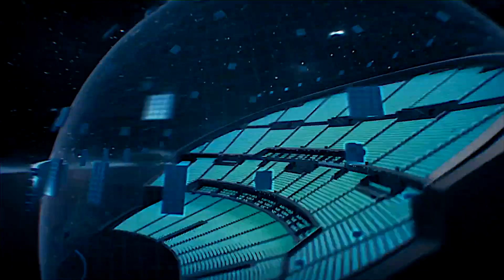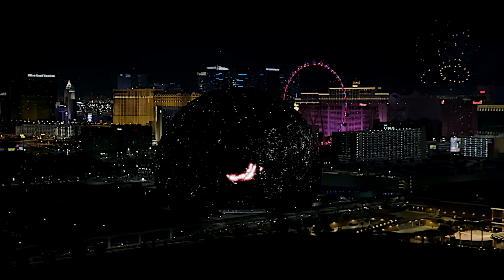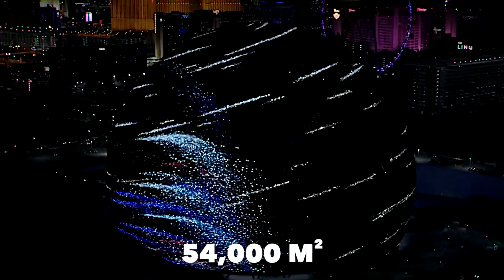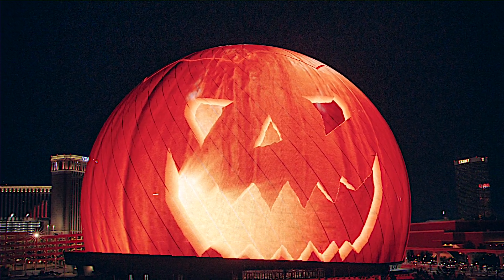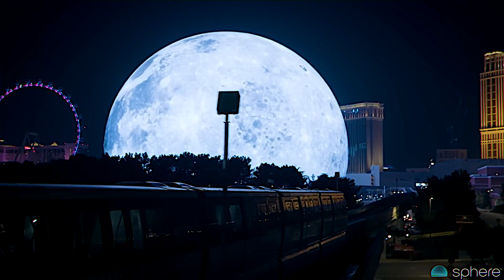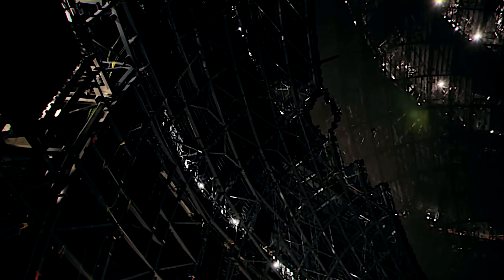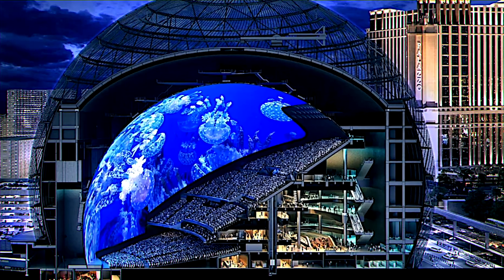Discover the groundbreaking $2.3 billion MSG Sphere at the Venetian Resort in Las Vegas, a marvel unlike any other. Its exterior boasts an incredible display of LED lights across 54,000 square meters, enabling it to transform into anything imaginable — from a Halloween pumpkin to the entire planet Earth, Mars, or even an alien spaceship. Step inside and you're greeted by an awe-inspiring 16K x 16K resolution LED screen, enveloping nearly the entire 15,000 square meter interior with its wraparound design.